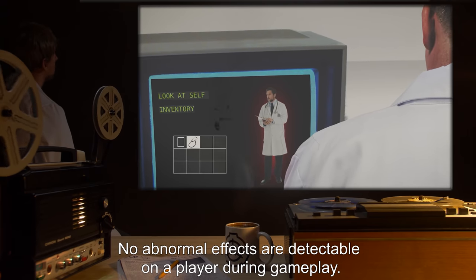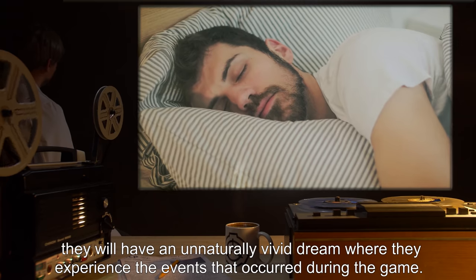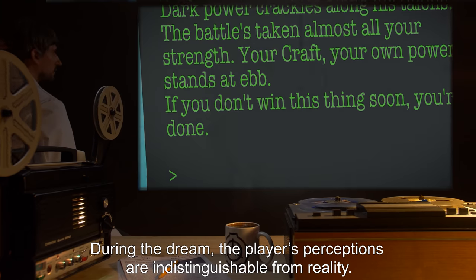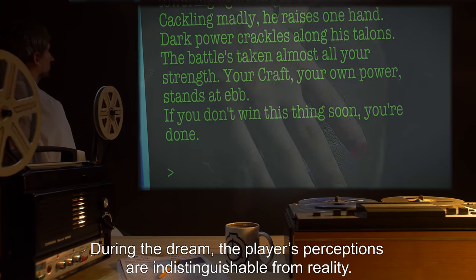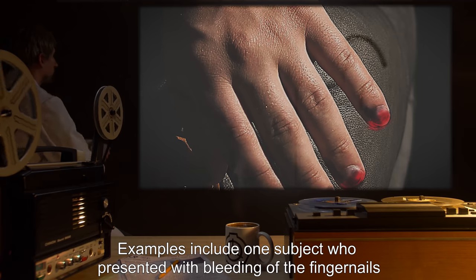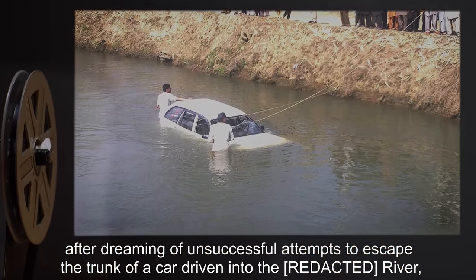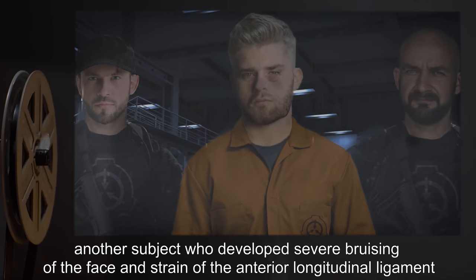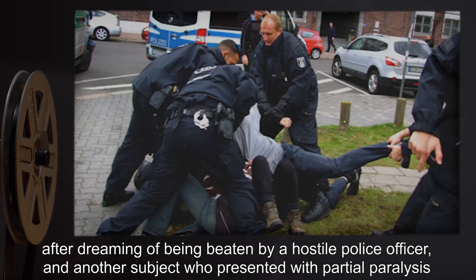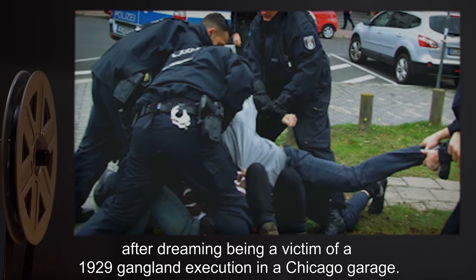No abnormal effects are detectable on a player during gameplay. However, after a game session, the next time the player enters a REM sleep state, they will have an unnaturally vivid dream where they experience the events that occurred during the game. During the dream, the player's perceptions are indistinguishable from reality. Extreme cases will show physical manifestations of injuries suffered within the dream. Examples include one subject who presented with bleeding of the fingernails after dreaming of unsuccessful attempts to escape the trunk of a car driven into a river; another subject who developed severe bruising of the face and strain of the anterior longitudinal ligament after dreaming of being beaten by a hostile police officer; and another subject who presented with partial paralysis after dreaming of being a victim of a 1929 gangland execution in a Chicago garage.